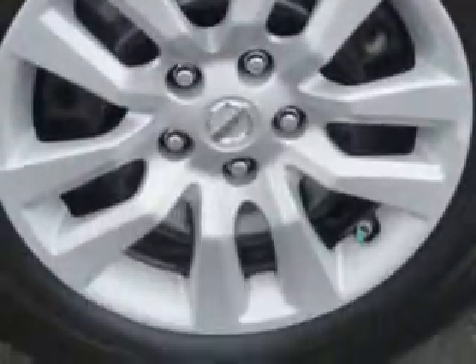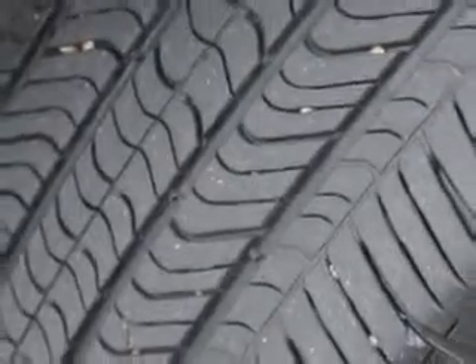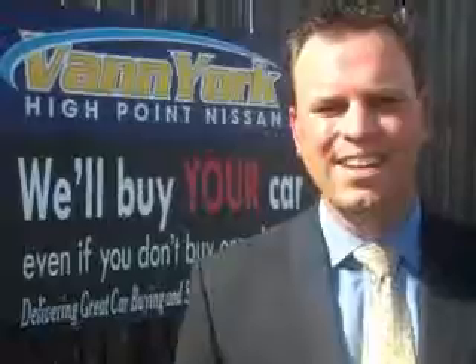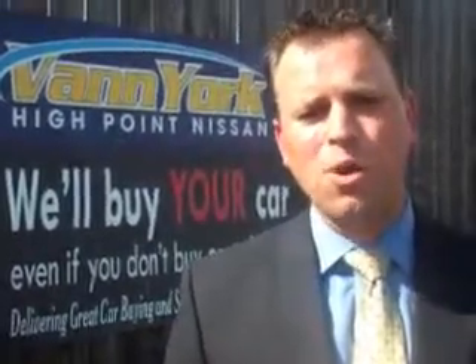Enjoy the drive and have peace of mind in this 2013 Nissan Altima. See us at Vann York's High Point Nissan today. Come by and work with our internet department or see me personally, Trey Powell. At Vann York's High Point Nissan, we want to earn your business.